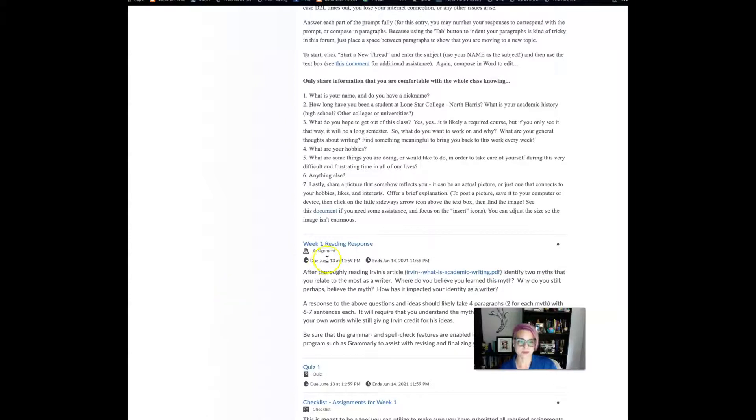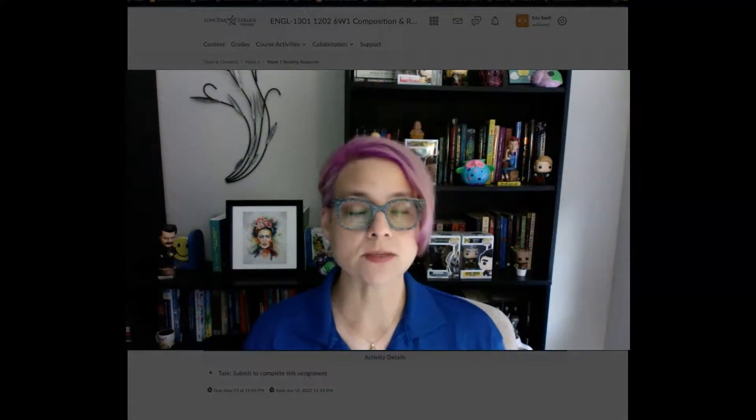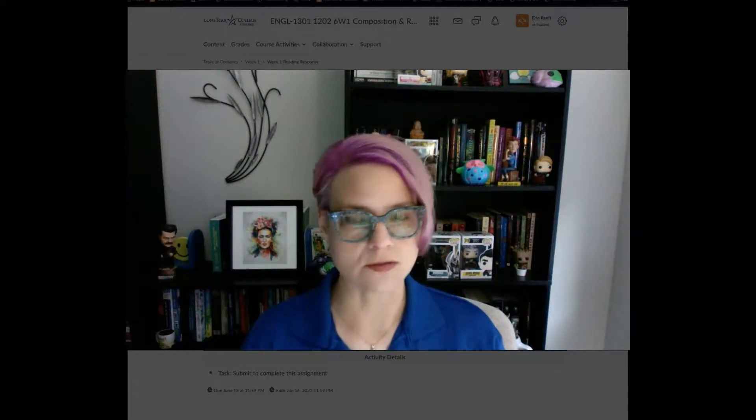If you scroll down you'll see the week one reading response. This is separate from the discussion post — it's in the assignment area. You can click here and it will take you to that assignment area with instructions. This is where you upload a document rather than just typing in a text box. This is why I emphasize downloading the school's free version of Office 365, because you get the full version of Microsoft Word, PowerPoint, and Excel, which have more features than Google Docs or OneDrive.